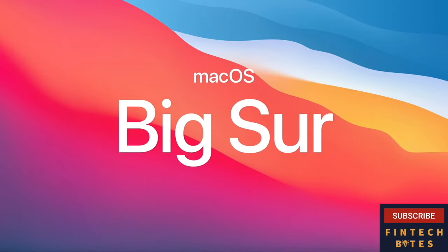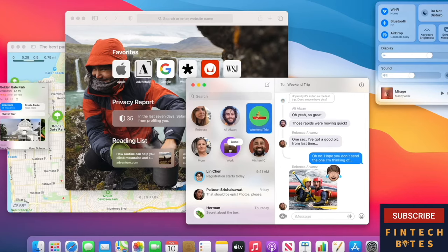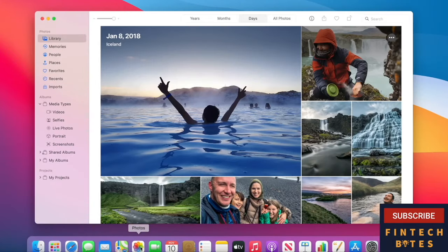Big Sur introduces a bold new design, powerful updates for apps like Safari and Messages, and the latest improvements to our industry-leading privacy features. By designing the whole system together — hardware and software — we're able to make the things you love about your Mac even better. Your Mac now instantly wakes from sleep, just like the iPhone and iPad. And with M1, things you do every day, like launching apps, are nearly instantaneous.